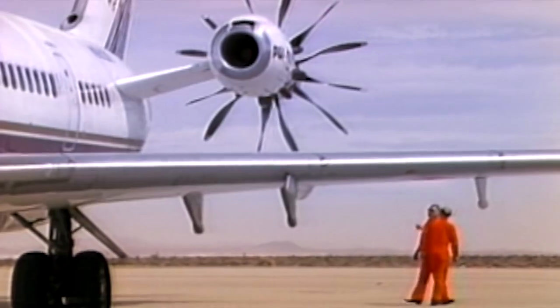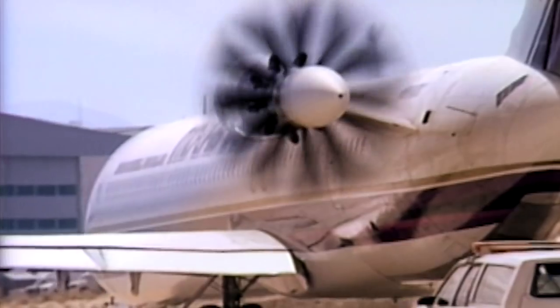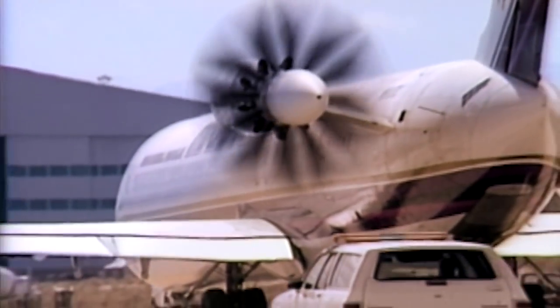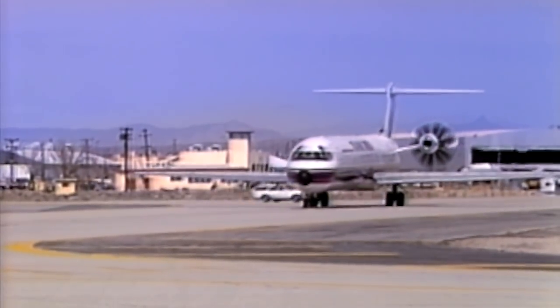NASA had led a contract to fly what they called an open ducted system, like a big propeller hanging on the back end of an MD-80 aircraft. And it was after that that we began to think to ourselves: the way to really get big gains in fuel efficiency was to have a geared engine.